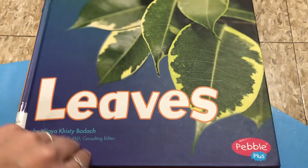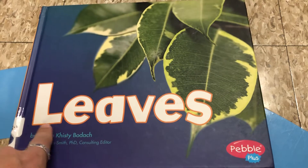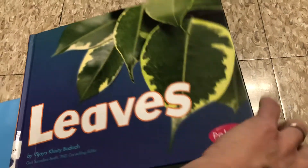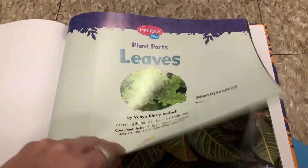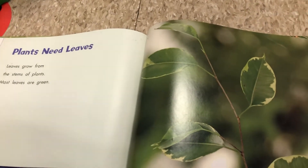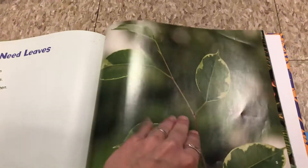Now we're going to talk about the important role leaves play. It is another nonfiction story by the same author, Vijaya Bodak. Leaves. Plants need leaves. Leaves grow from the stems of the plants. Most leaves are green.